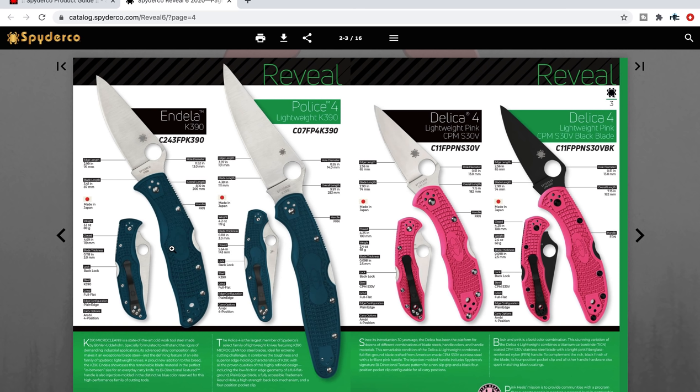The Police 4 in K390 — I'm sure that'll be a popular model too. The Delica 4 Lightweight in pink in S30V. Are we moving to S30V for the Delica? I'm not into the pink, but I'm on board with moving to S30V. Let's hopefully keep that price around the Benchmade Reptilian territory and not do a bump — that'll be great.